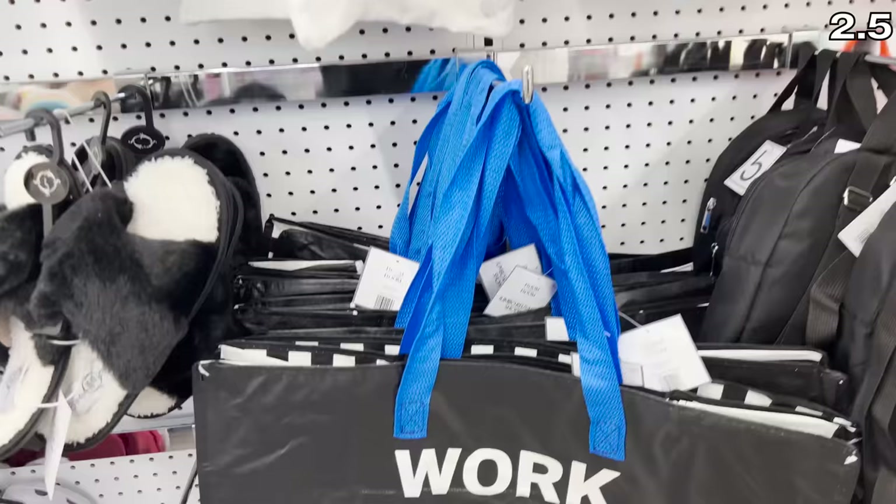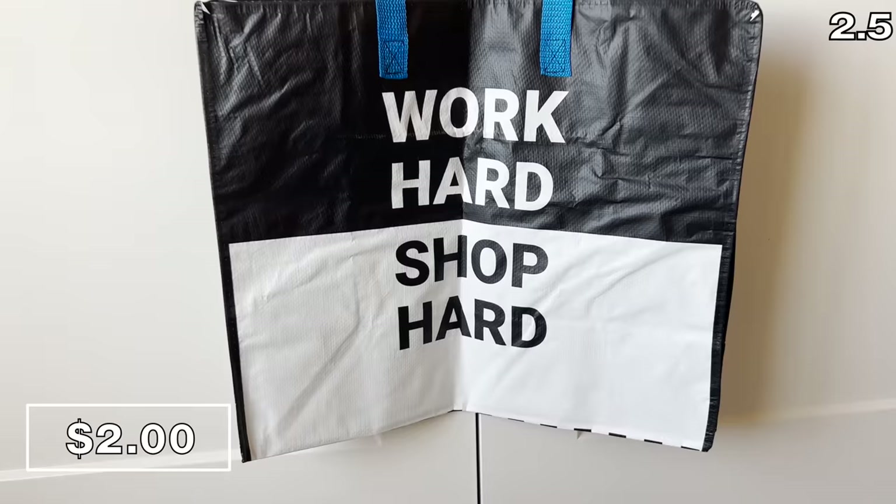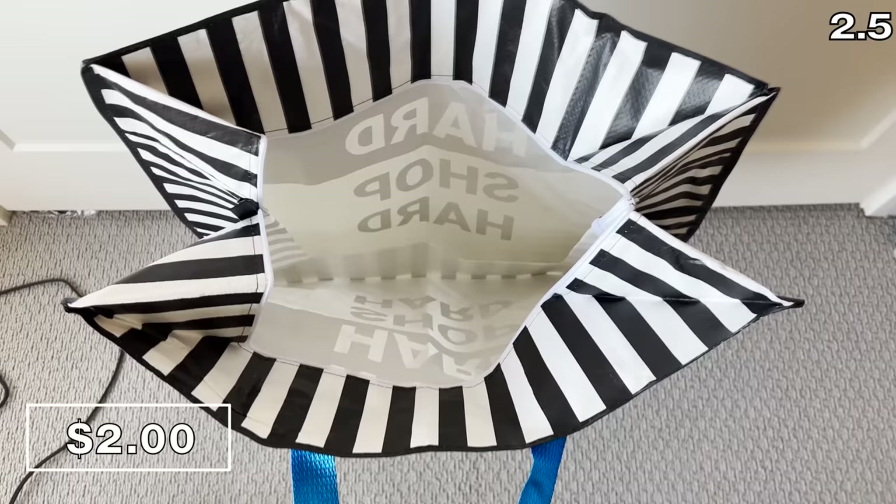Before we get to point three, I'll call this point 2.5 because I bought a tote bag, and I really liked it. It says 'work hard, shop hard,' which speaks to my inner mantra — although my motto is probably more 'work hard, save hard.' But 'shop hard' is too much to put onto a bag.